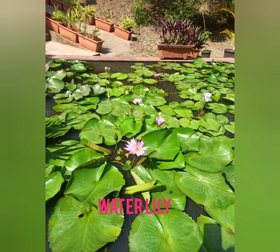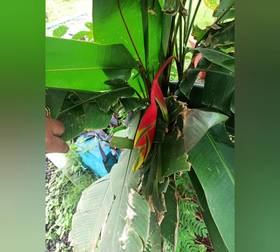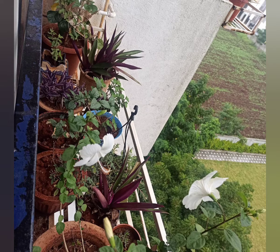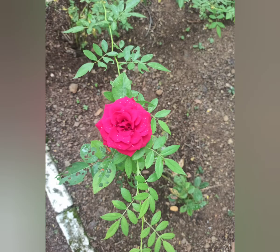So beautiful. You can make green with your flowers. See the beautiful flower. The next one is white hibiscus. One plant, and a lily plant. One more rose.